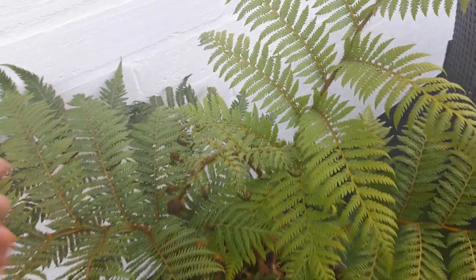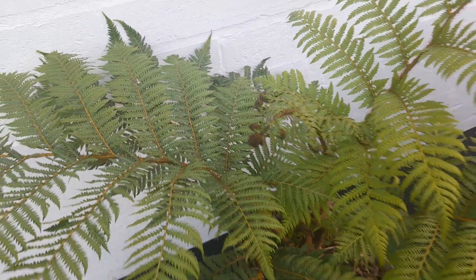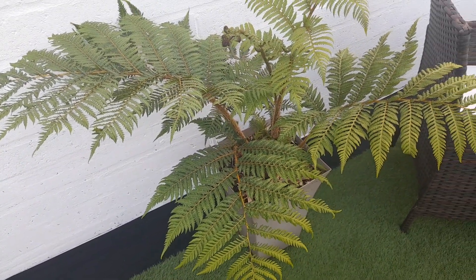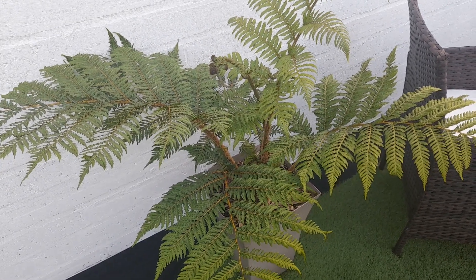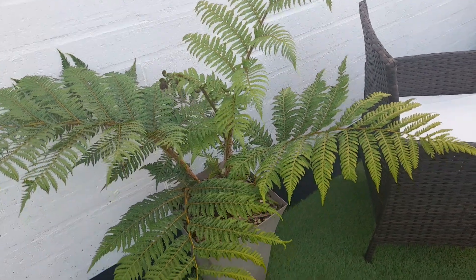Still lots of fronds to open up there, so we'll see how they do. It seems to be opening up all the time — it's not like the Dicksonia antarctica where it does one main flush and maybe a second one mid to late summer. This one does one or two leaves at a time, so you get constant growth throughout the year, which is quite interesting.